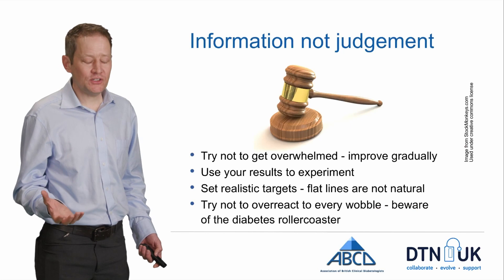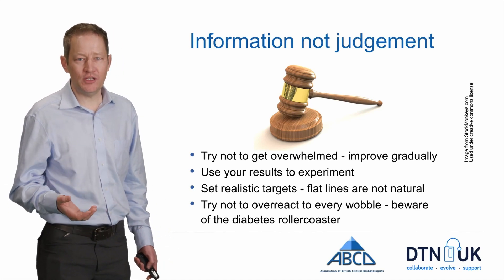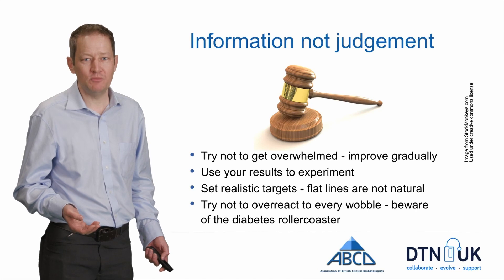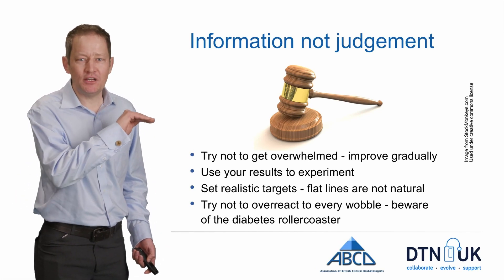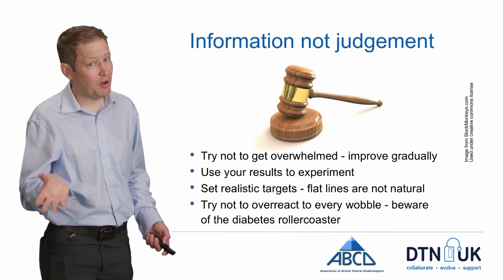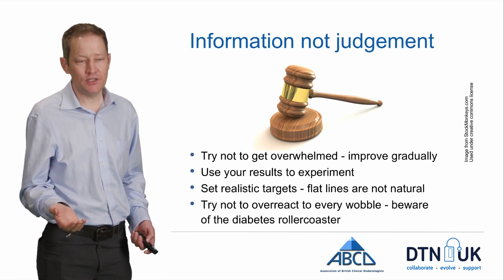I can't stress this enough — it's very easy when you suddenly get all this information to find it tremendously exciting in the early days. But after a while, you can start to feel a bit under pressure with all this information coming your way, particularly if you're gradually working through trying to improve the numbers and diabetes is just not cooperating. You might think you should be seeing a ridiculous flat line that never changes at all — but that's just not natural. I've seen traces of people without diabetes who have sensors on and their levels go up and down — they go up after food, they dip down, sometimes below four. All those peaks and troughs we try to avoid — they happen to everyone.